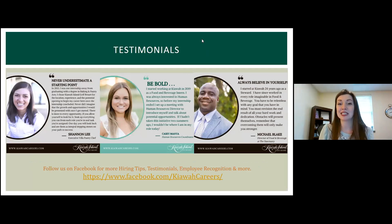I wanted to highlight some of the testimonials we've had. If you have Facebook, I encourage you to follow us at Facebook.com/KiawahCareers, where we post testimonials, tips for hiring, and employee recognition. These are three examples of individuals who started at entry-level positions and moved forward. Shannon Lee, our executive pastry chef, started as an intern from college and transformed it into an executive position. Michael Blake, our director of food and beverage at the Sanctuary, started off as a steward and throughout his years transformed that into a director role.